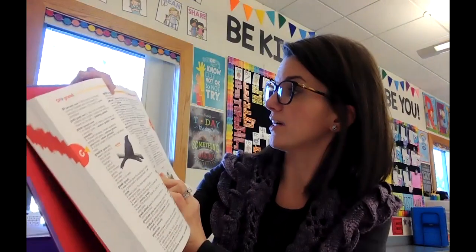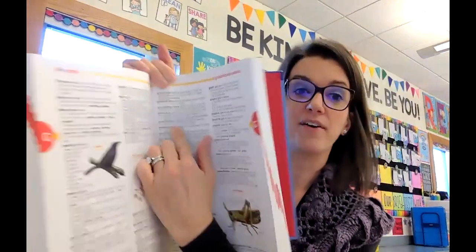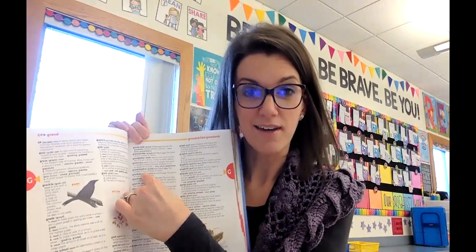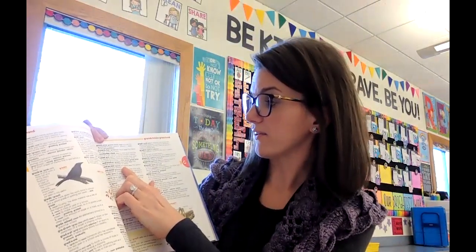I just opened up to any page here and here I see 'grandmother' — the mother of your mother or father. And that's what a grandmother is. It even tells you how to pronounce the word, how to say the word the right way, which is really awesome.